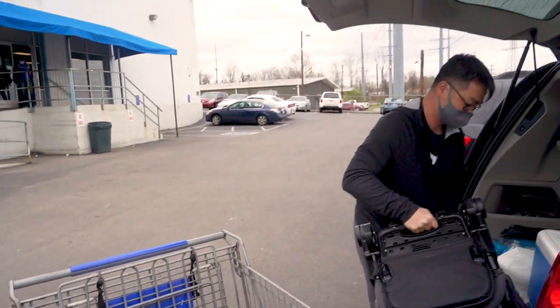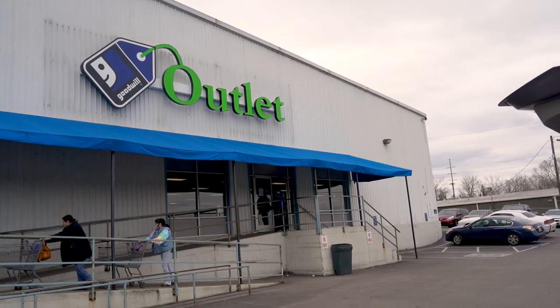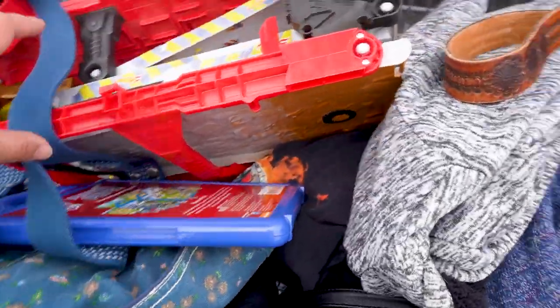For about three years, I've been telling Joe I want to go to the Goodwill Outlets. And guess what? That day has finally come. So if you're interested in learning about my first time experience at the Goodwill Outlets and also see what I got in my haul, then keep on watching.